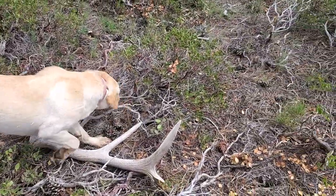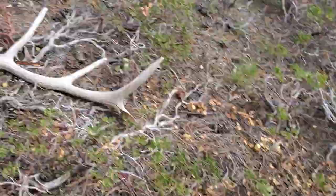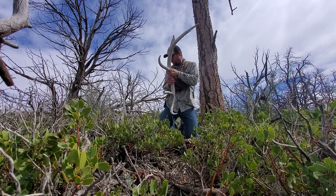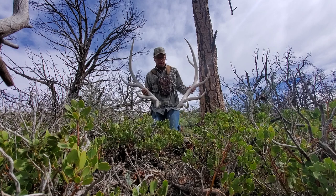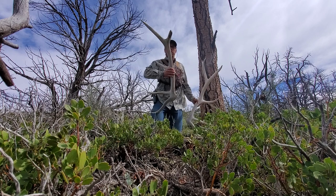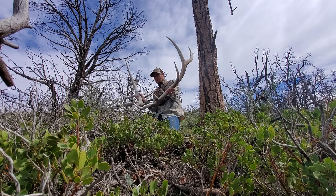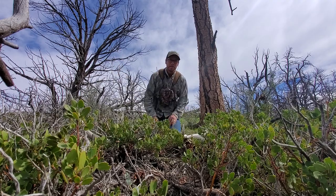That set was here last year when I was on this mesa. Good girl Honey, let's go find some more. So this set wasn't the other side of the one I found here last year — it's a different bull. He busted off his main beam on that side, right there. He'll look better like this. I love that start to the day, let's go find some more.